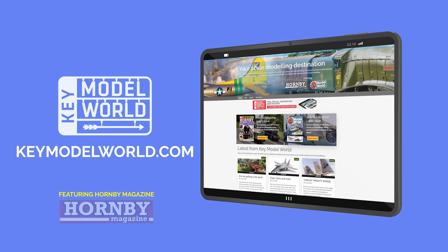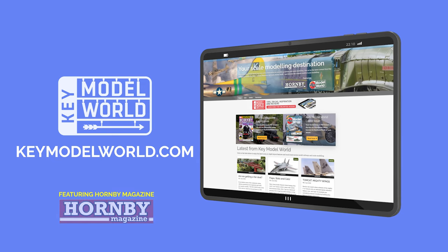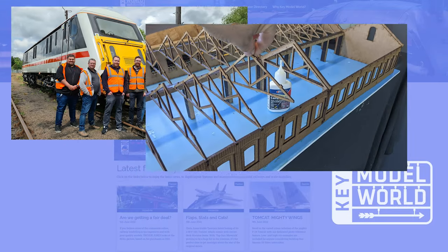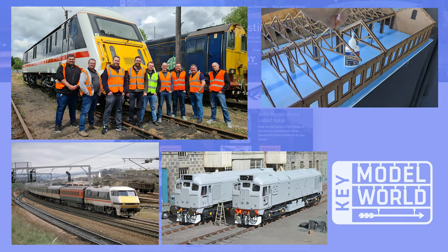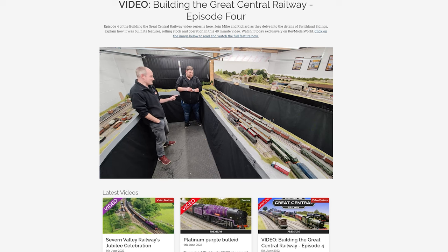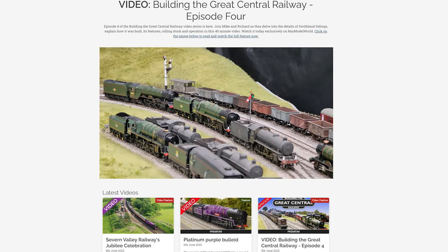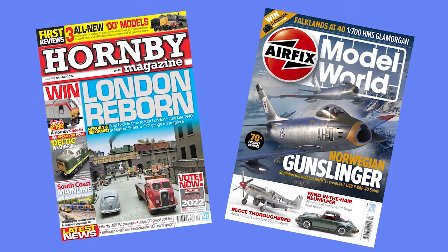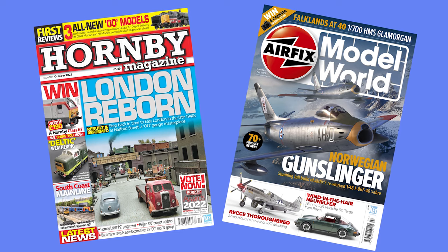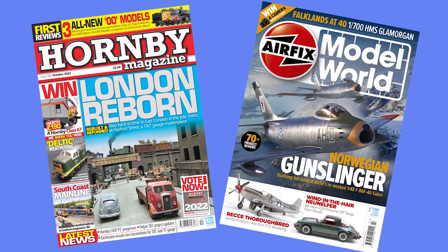Introducing Key Model World, your new online destination for everything railway and scale modeling, featuring exclusive videos and features, unseen images, step-by-step guides, railway history, and the latest news. Plus it's home to our full layout build series.